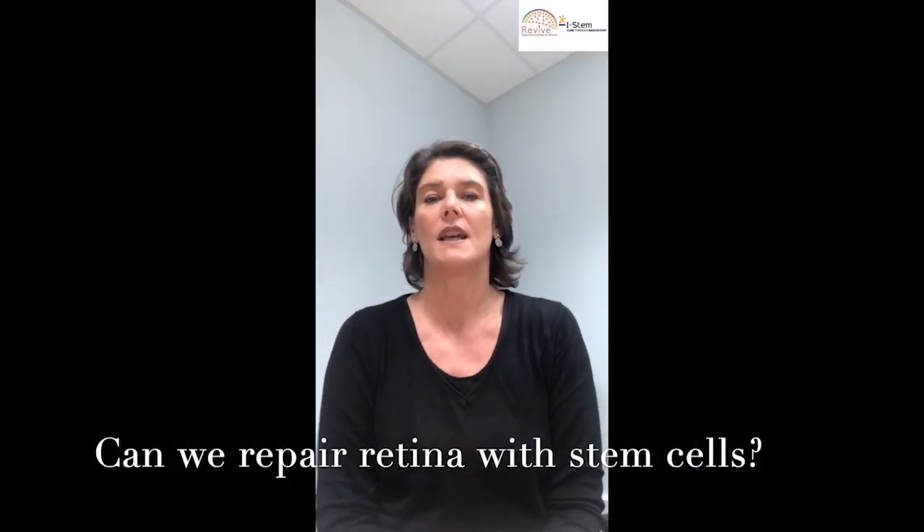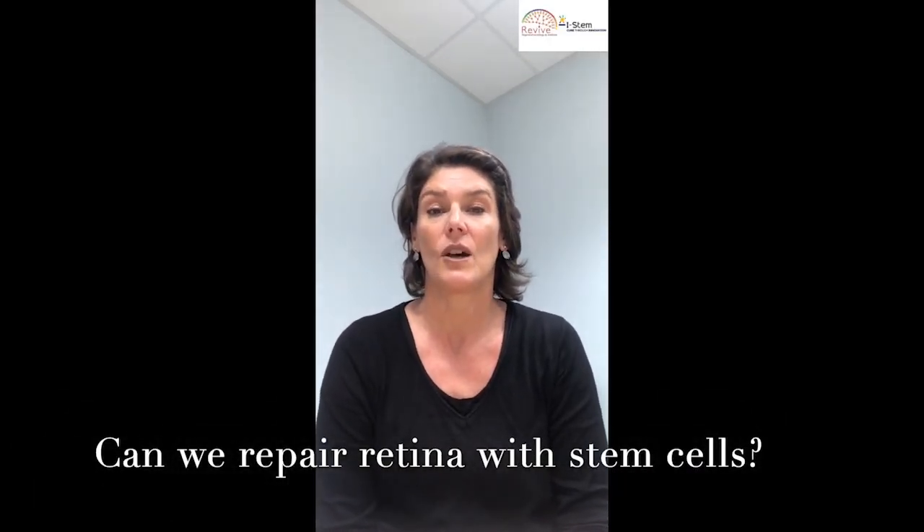Could we repair the retina with stem cells? The retina is a layer composed of several cells — five layers of different cells — with at the very back the photoreceptors, which are the light-sensitive neurons that convert light into electrical signals. Behind those photoreceptors you can find another layer of cells called retinal pigment epithelial cells, or RPE cells, which are very important to keep the photoreceptors alive.